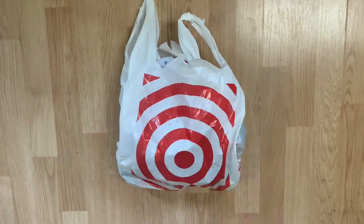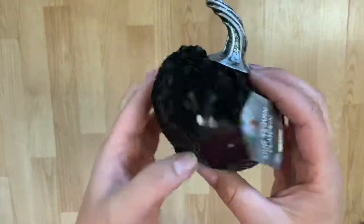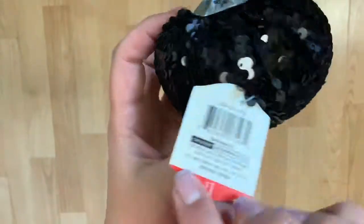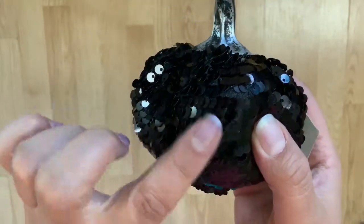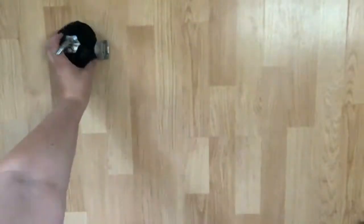Hey guys, Stacy from Pickle Planner here, welcome to another haul — this time I went to Target. I like to go to the dollar spots. I found these amazing sequin pumpkins — oh my gosh, they're so cute! One dollar each. They come in black with black sequins and they are adorable. I think there's like six or seven, they might even have more. When I got there there was only a few left.